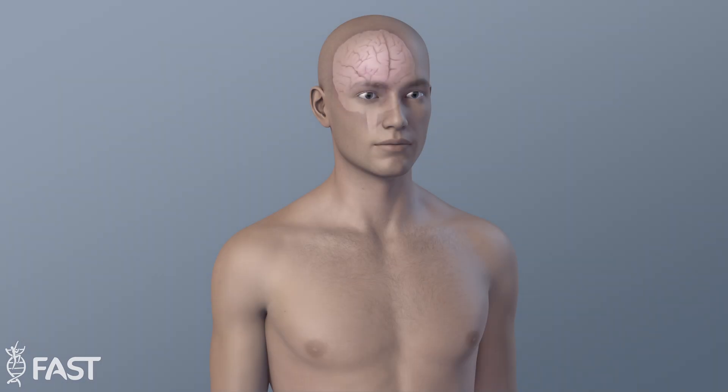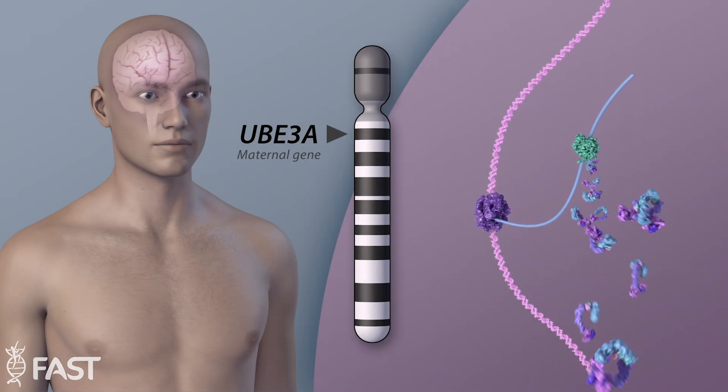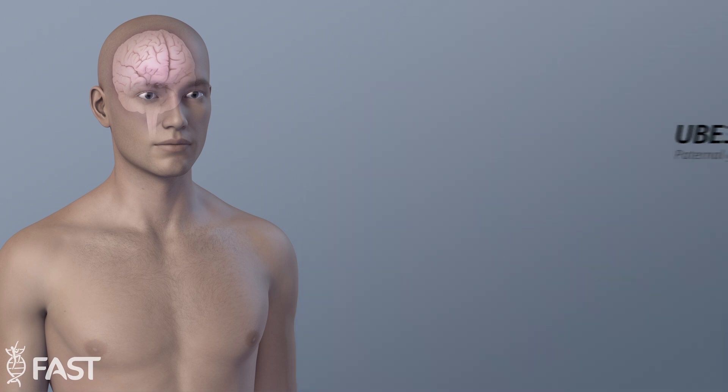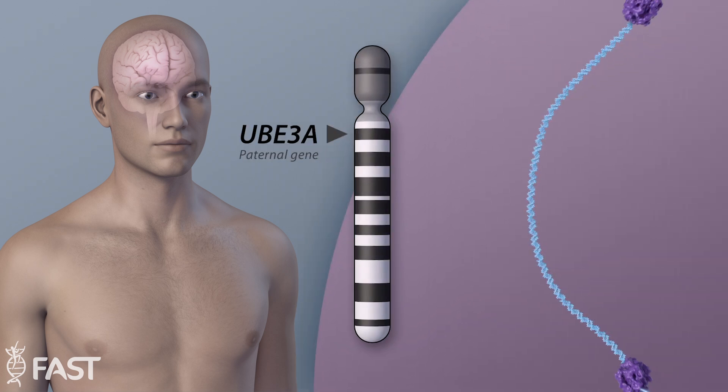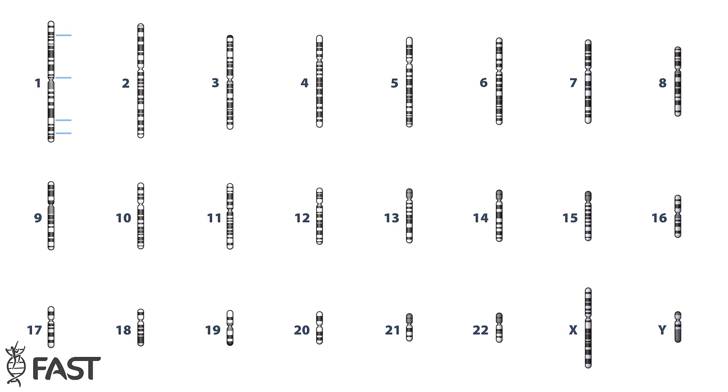In our central nervous system, only our mother's copy of the UBE3A gene is expressed, or active. The copy inherited from our father is silenced by a mechanism called the antisense transcript. This is a phenomenon known as genomic imprinting, which only affects approximately 1% of our genome.